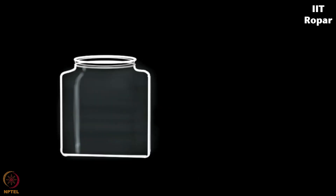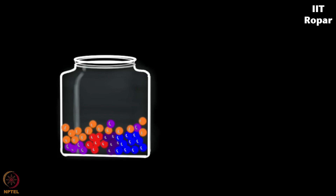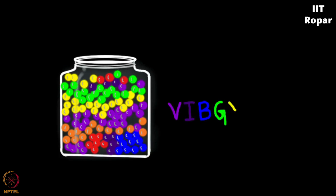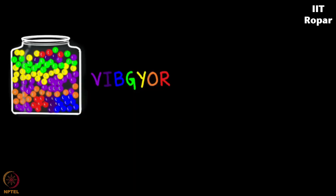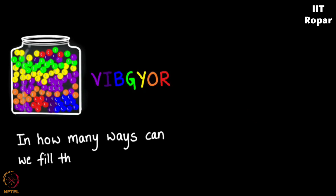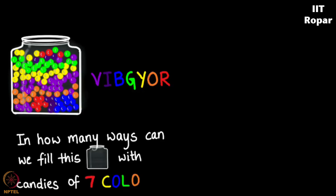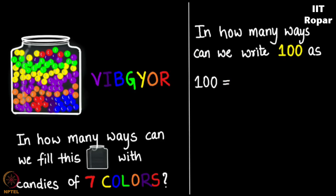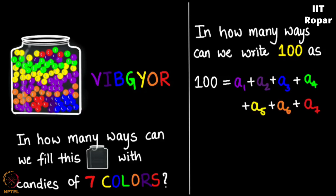Assume I have a jar which can contain 100 candies, and these candies come in 7 different flavors and hence 7 different colors — let these colors be VIBGYOR: violet, indigo, blue, green, yellow, orange, red. The question is: in how many ways can I fill this jar with 100 candies which come in 7 colors? Isn't this the same as asking in how many ways can you write 100 as A1 plus A2 plus A3 plus A4 plus A5 plus A6 plus A7?